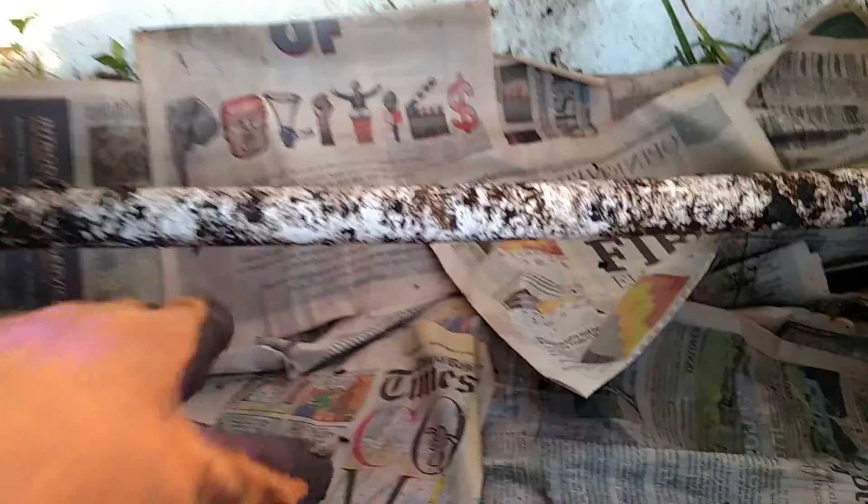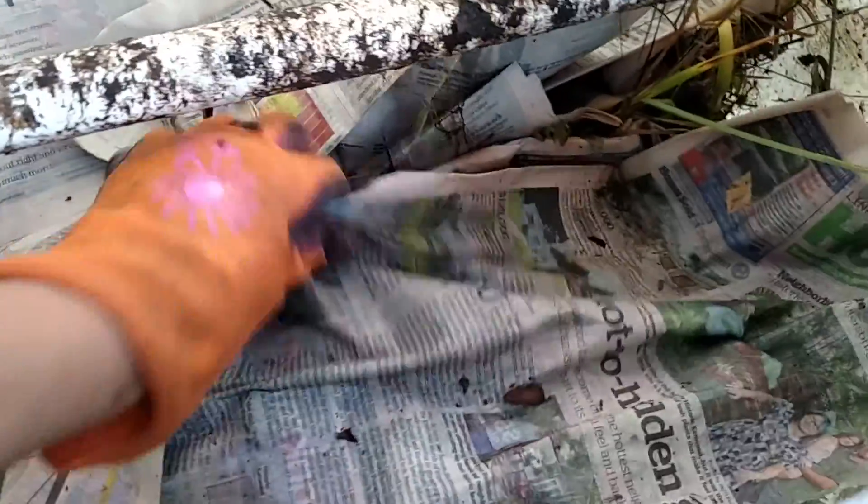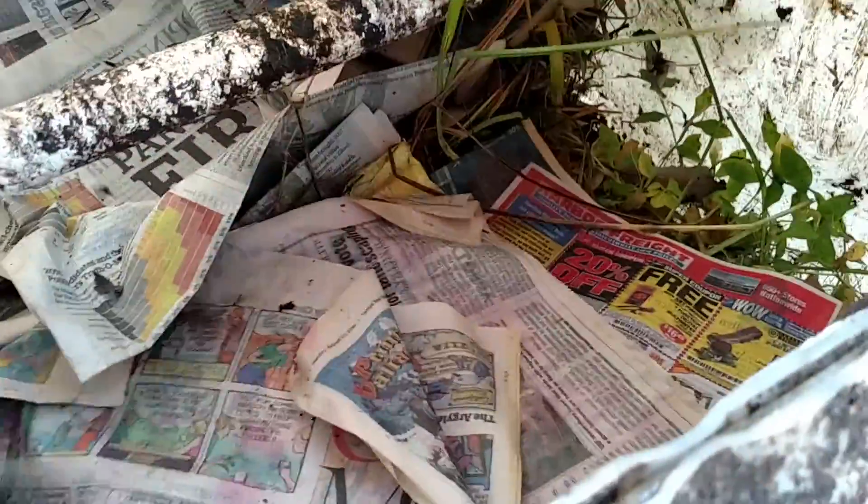I'm going to open up the worm bin here and check on the paper — kind of pull some of this back. Still a little bit damp, which is good. Let's pull that back — I probably should have opened these things beforehand, so I hope you'll excuse me if I try to do this one-handed for a second.